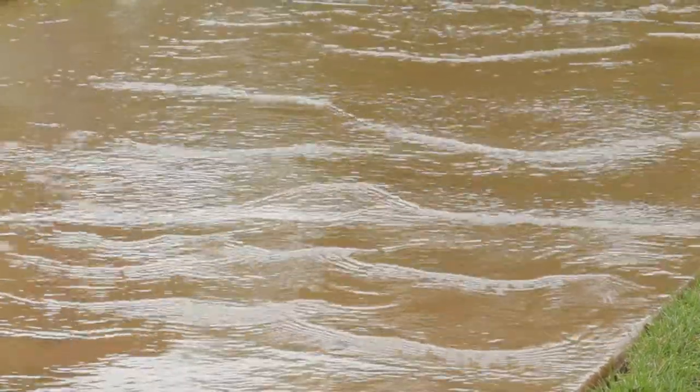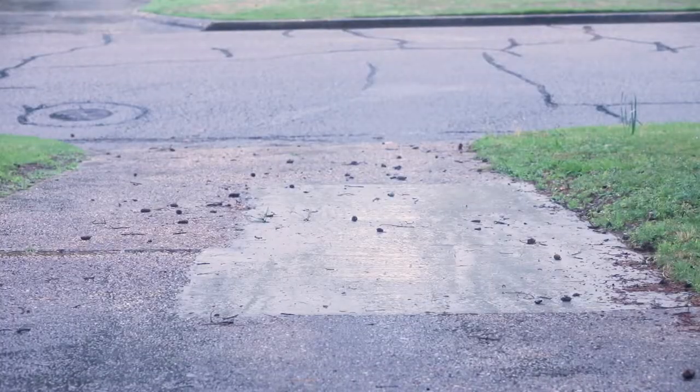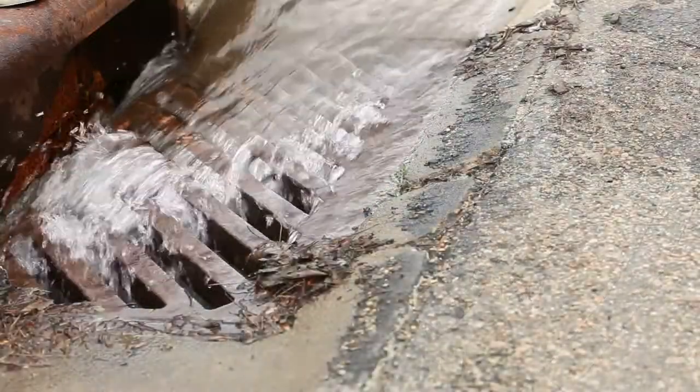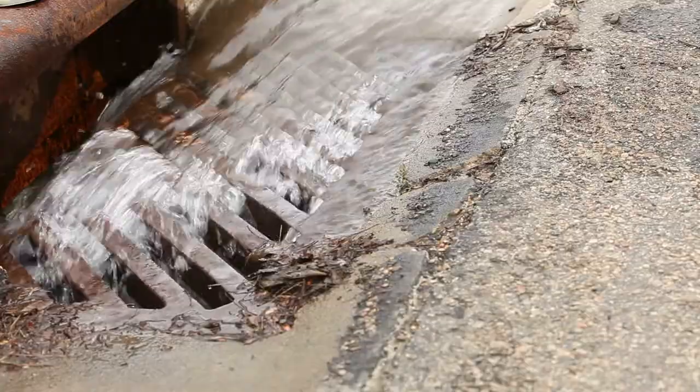These impervious surfaces reduce rainwater infiltration, heat the stormwater flowing into streams and rivers, and allow surface pollutants to be carried away in runoff.